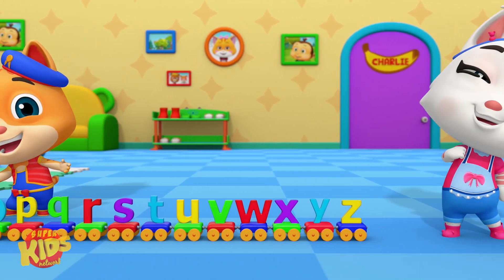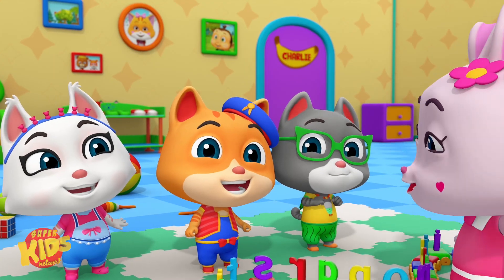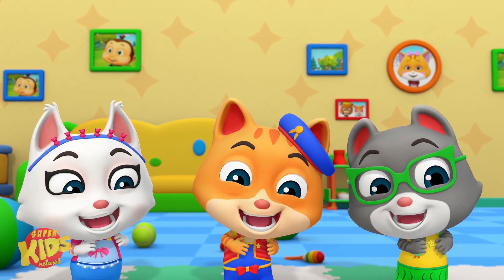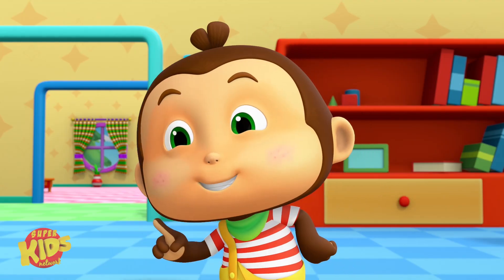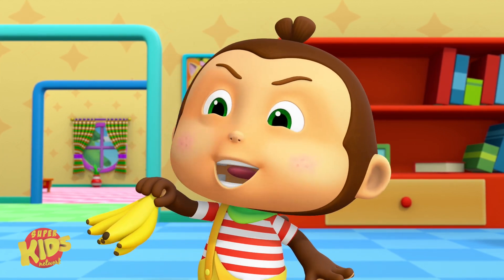We learned the letters, one, two, three. It was easy! Wow! Great job! Gold stars for all the kitties! Gold stars are nice, but bananas are even nicer.